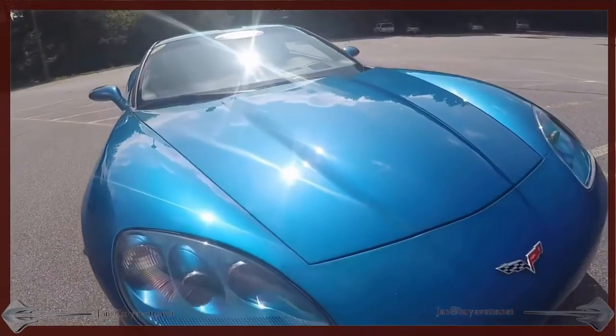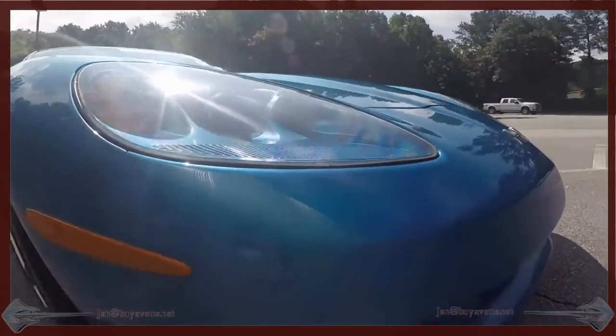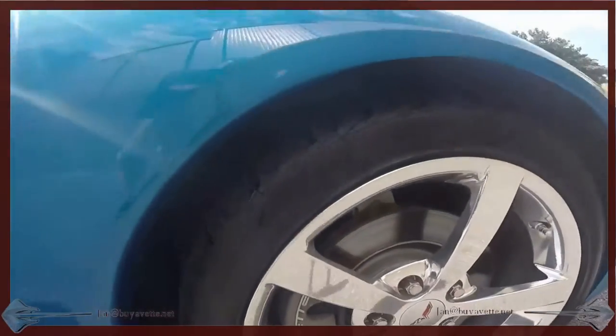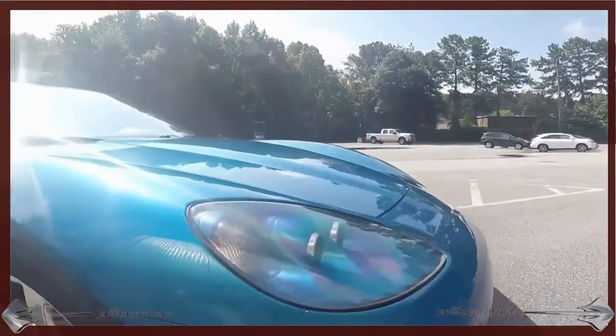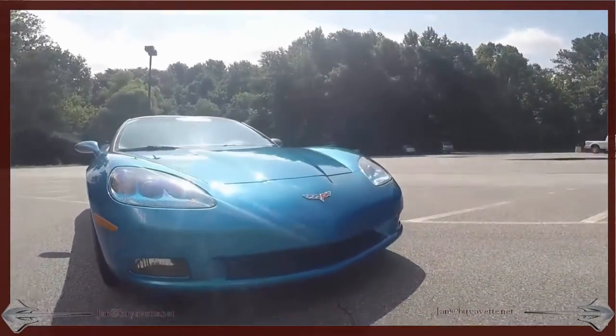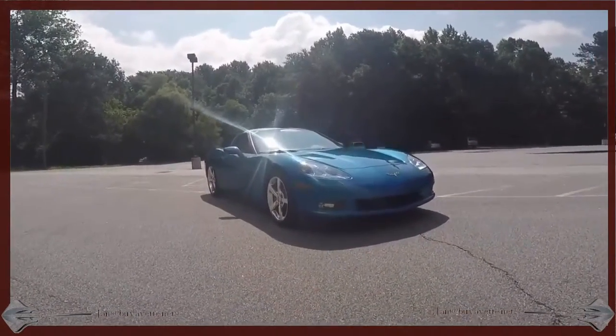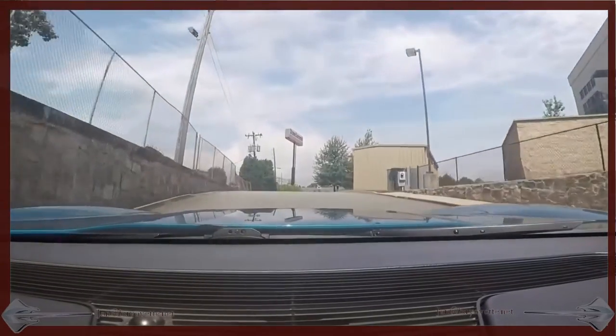Removable hardtop. Everything is clean and clear on the headlight covers — no dings, chips, scrapes or anything else. Beautiful. Make it yours.